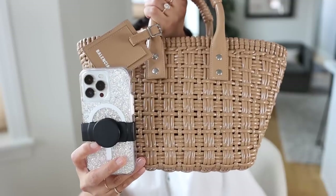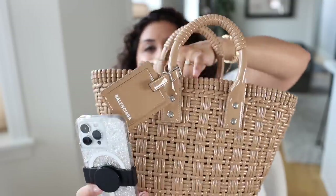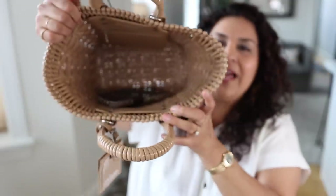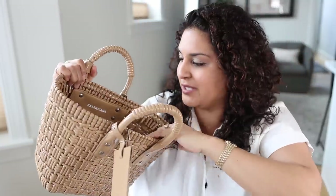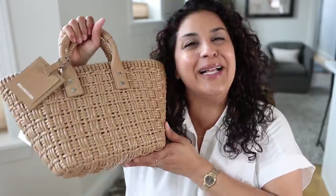Here's a comparison of my phone next to it — this will definitely fit in here with so much room left for other stuff. I just think this is such a fun play on a basket weave type bag, just because of the material. So my first item in my spring guide is to get a really cool handbag.